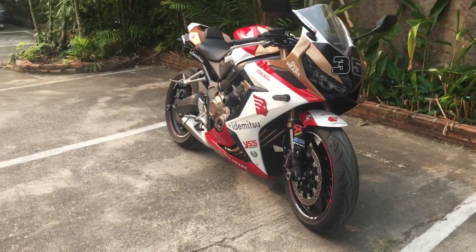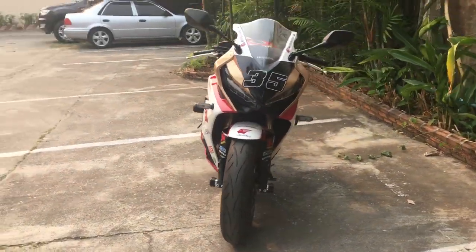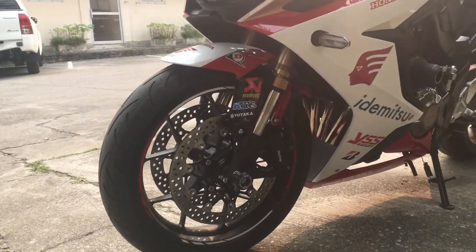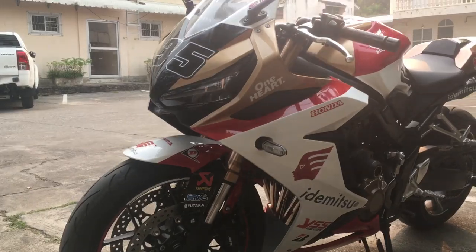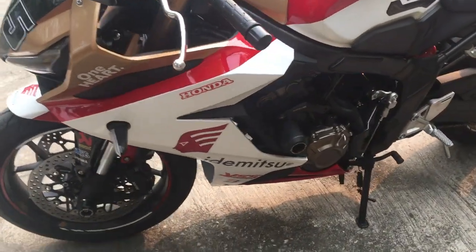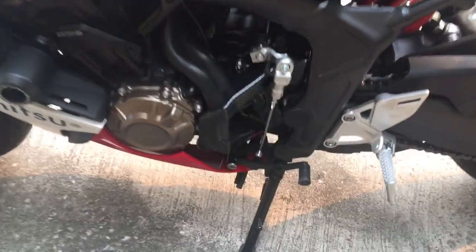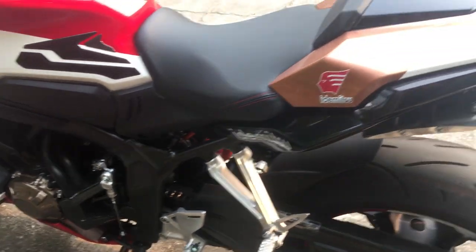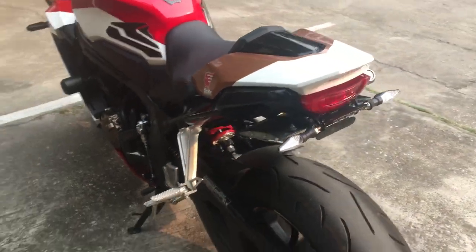Supposedly there's 20 of them in Thailand with this mock-up and the factory racing graphics from Honda. She's a beaut. I'm really happy. This one came with a quick shifter and that seat cover.